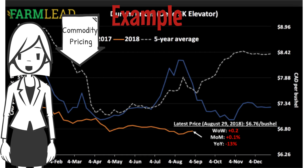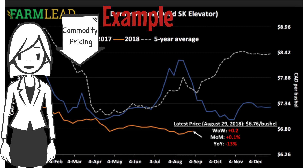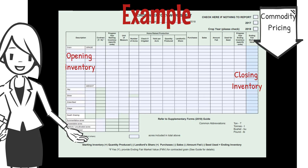Commodity pricing: agri-insurance can cover price loss through spring price endorsement or variable price benefit. For agri-stability, the spring price endorsement and variable price benefit are considered non-allowable for both income and expense because they are funded by Alberta only. The agri-stability program looks at your inventory, and if the commodity pricing has dropped from opening inventory to closing inventory, it will decrease the current year margin which may trigger a payment.